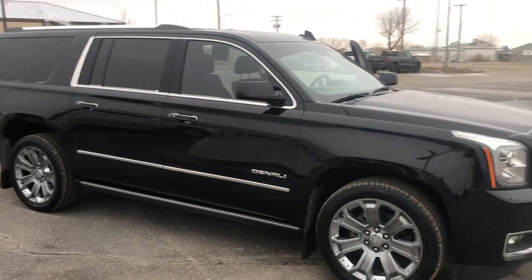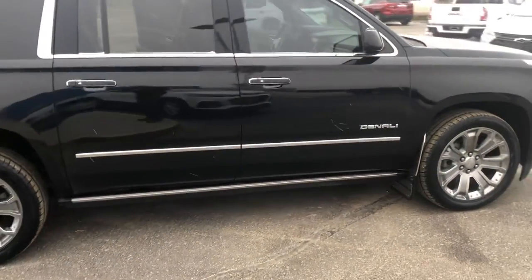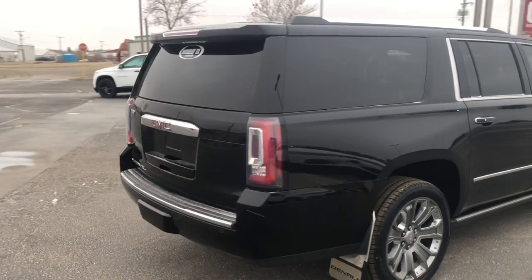It has the 6.2-liter V8 and has a tow package. The Denali Ultimate also has the power step boards that lower down when you open the doors. This one currently has 121,384 kilometers on it.